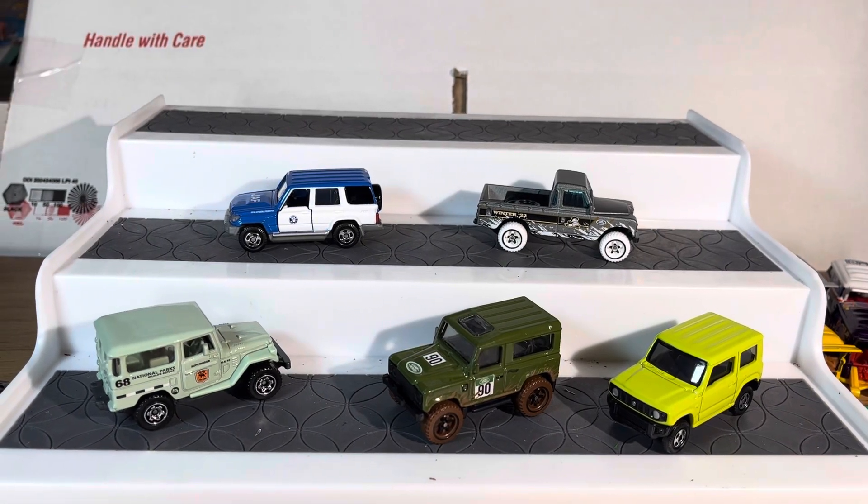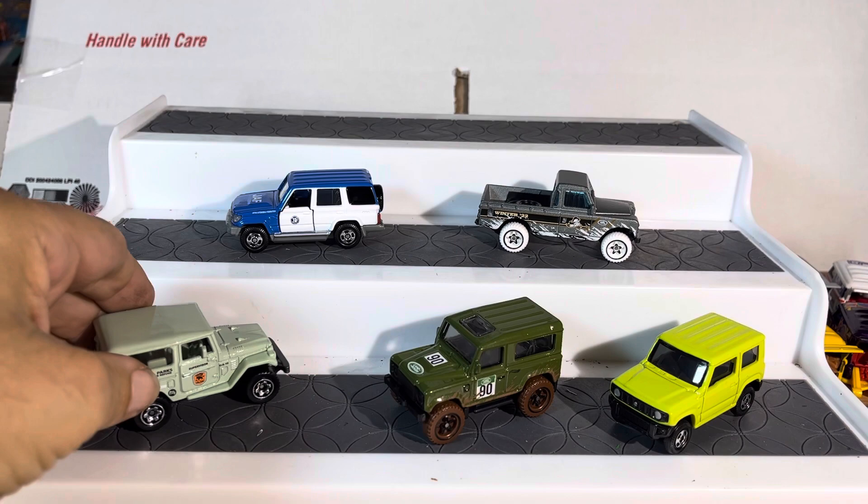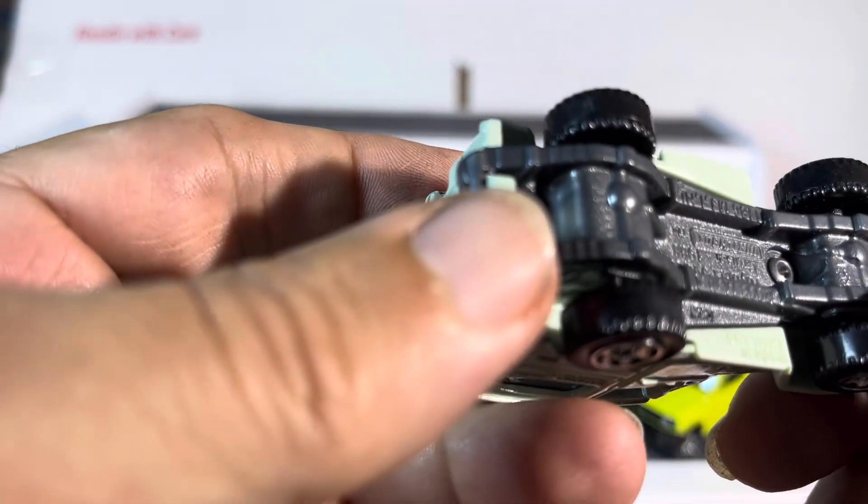We have a Range Rover Land Rover type of Rover video. I've got my collection of five cars that I scooped up, and we're gonna see what's going on with them. This one looks like a Jeep but it actually is a Rover.